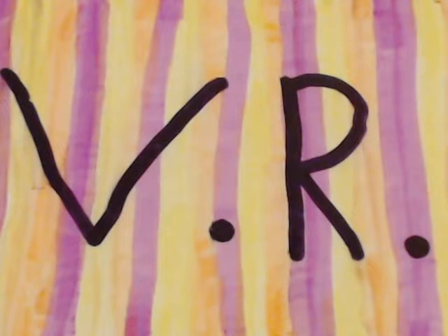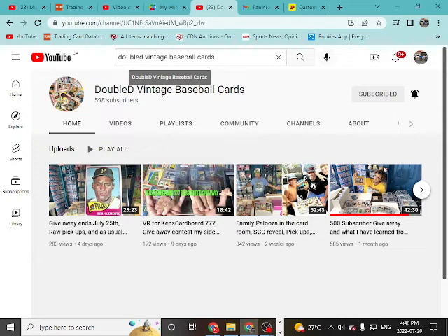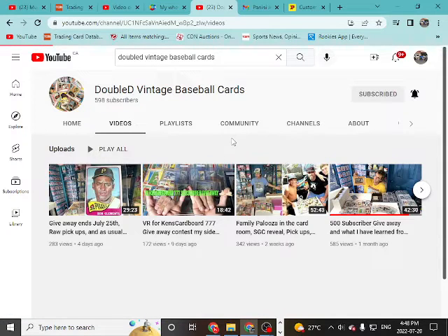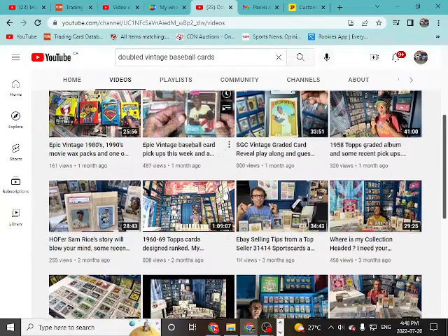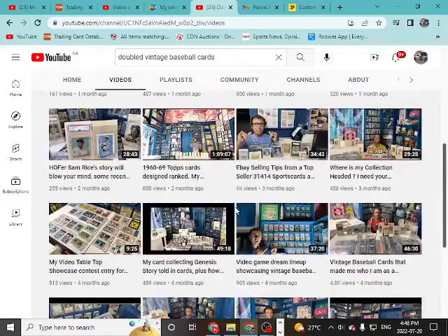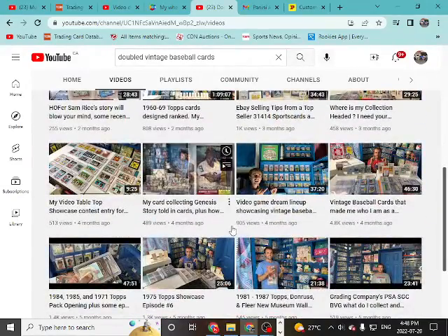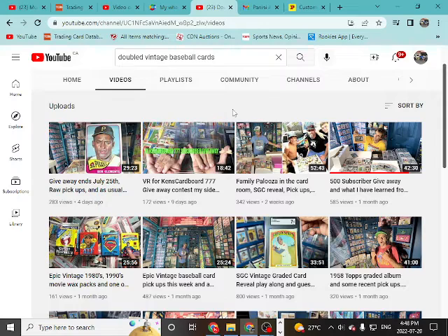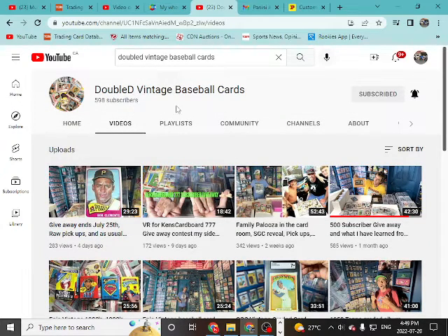Welcome back to Shaw Racing Collects. Today I'm doing a VR for WD Vintage Baseball Cards. He's actually two away from his 600 subs but he's doing a 500 sub giveaway. Awesome guy, awesome channel — even if you just go to look around his card room, his collection is so awesome. He's got a lot of really nice stuff, most of it is slabbed, and he's also got a few vintage wax packs, which we really enjoy. Please go give him a sub if you haven't yet.